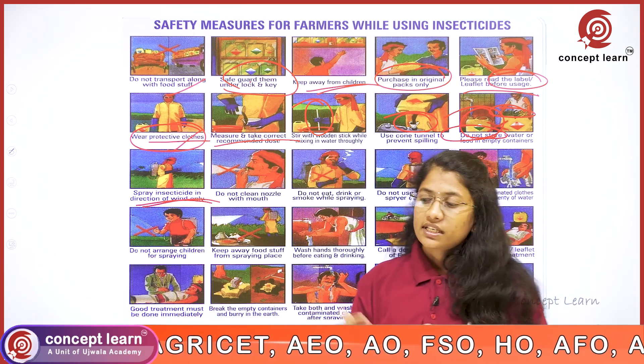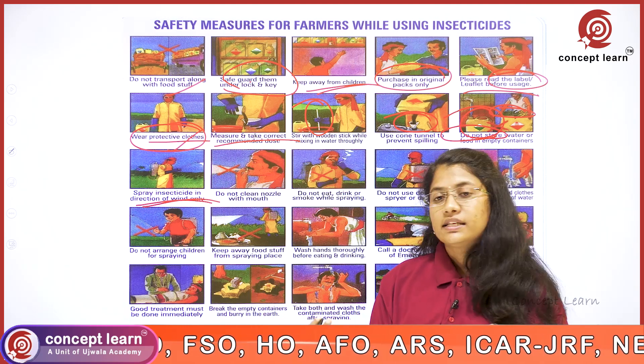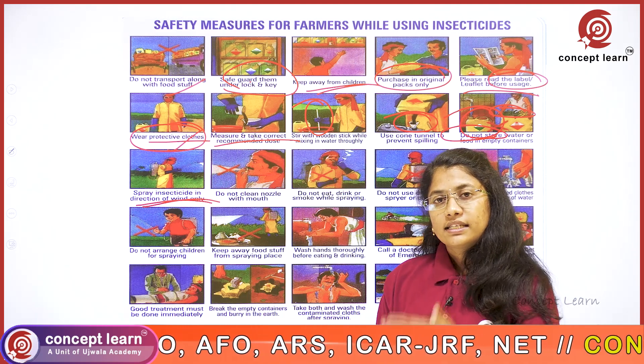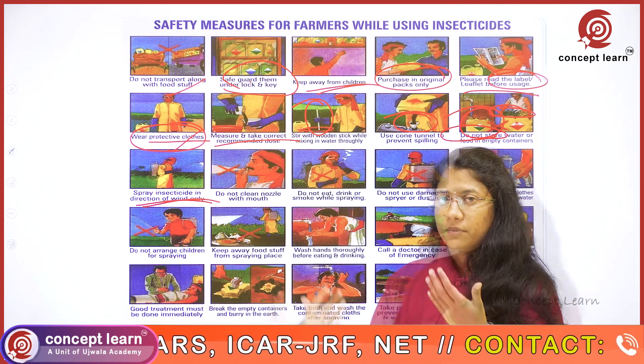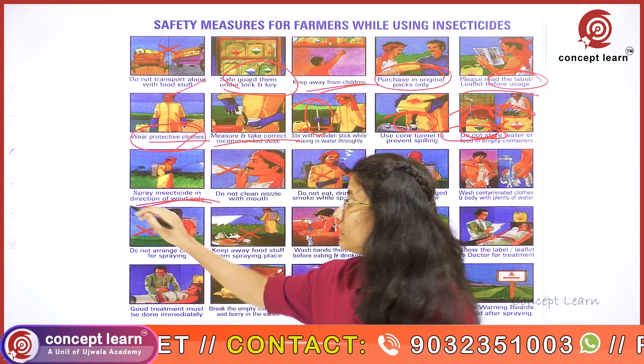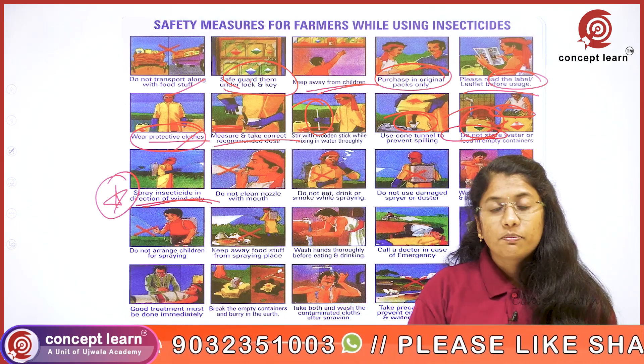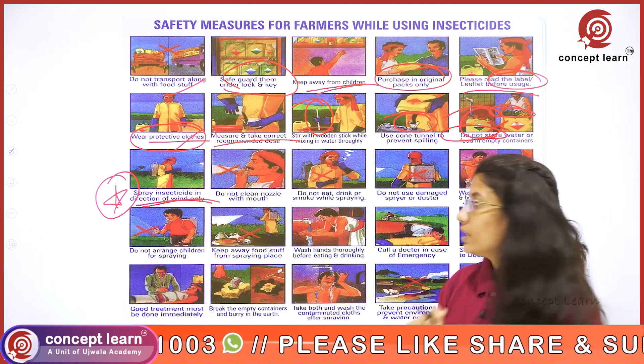Farmers are advised to spray only in the direction of the wind. If the farmer moves against the wind direction, there is a chance that the insecticide might fall upon him. It is always important and advised that the farmer should spray along the direction of the wind only.